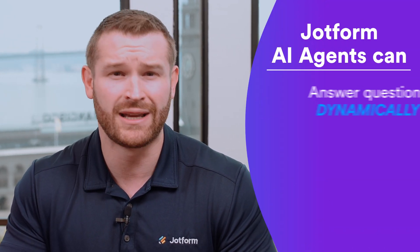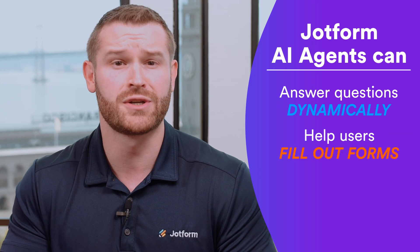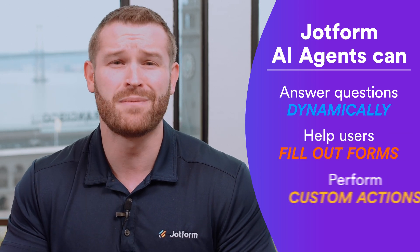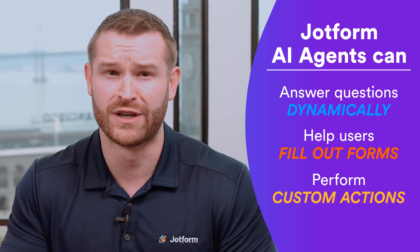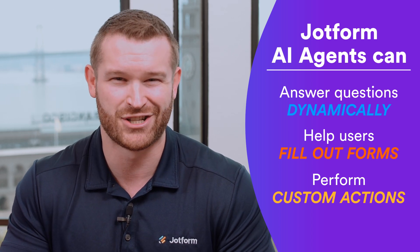JotForm AI agents are a revolutionary new product, enabling you to offer friendly, real-time support to your customers across multiple channels. They can dynamically answer questions, help end users with filling out forms, and even perform custom actions, so you can streamline your support service while boosting customer satisfaction.